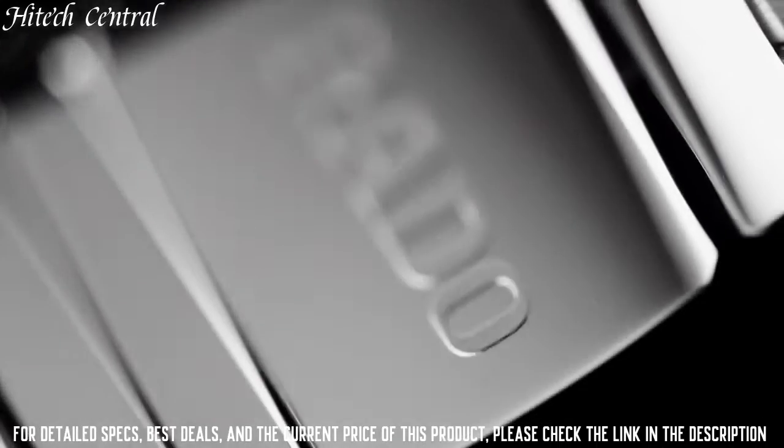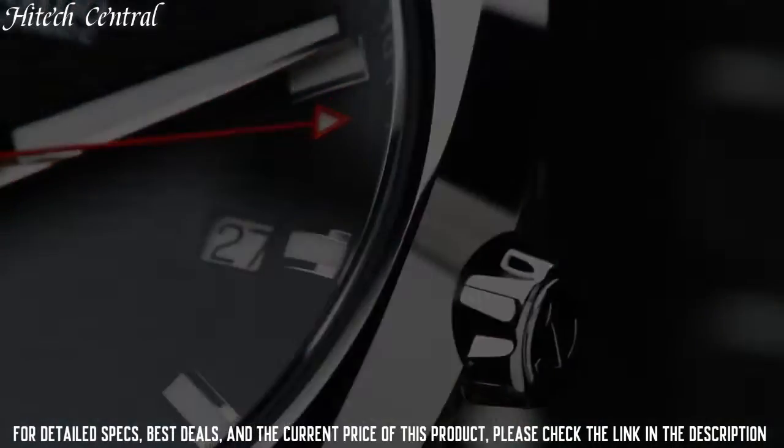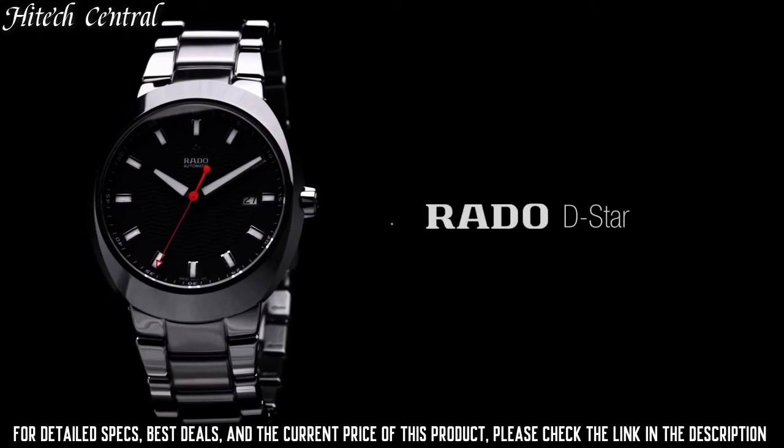660ft. Functions: date, hour, minute, second. Sport watch style.